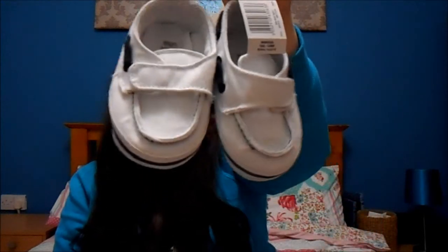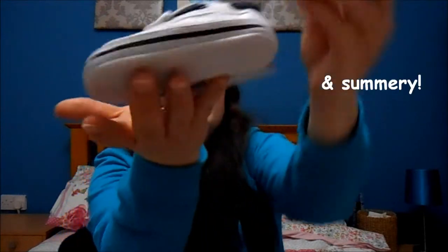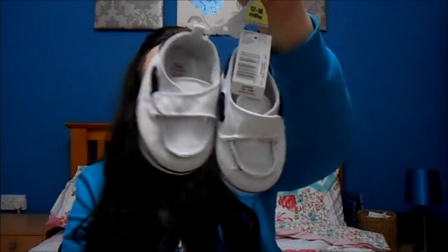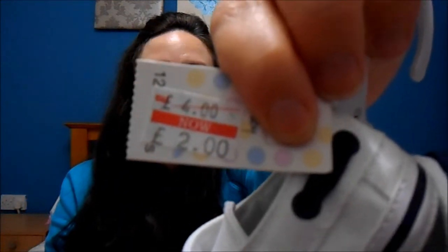I bought these little shoes, which I thought were really cute — they've got a little velcro bit. I got them in 12 to 18 months, but they'll probably fit Elliot pretty soon because he's got really long feet. He wasn't keen on having them on and was trying to kick them off. They were originally £4, and on the tag it said reduced to £2, but when I got to the till they were only 50p, which was amazing. I love when you get to the till and find out something is a lot cheaper than the tag said.